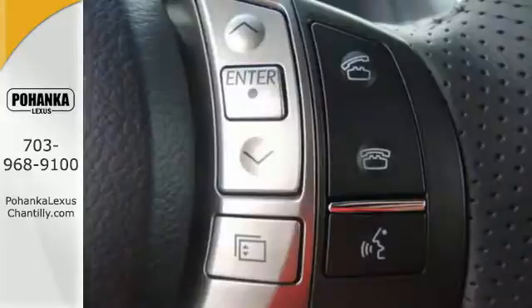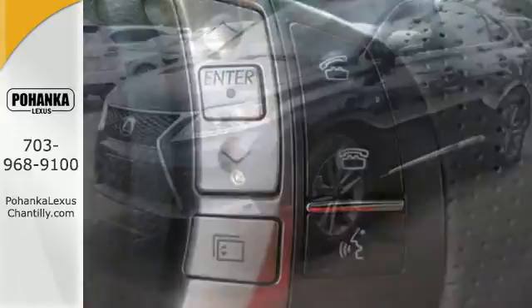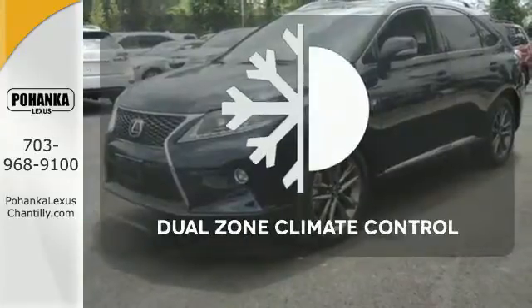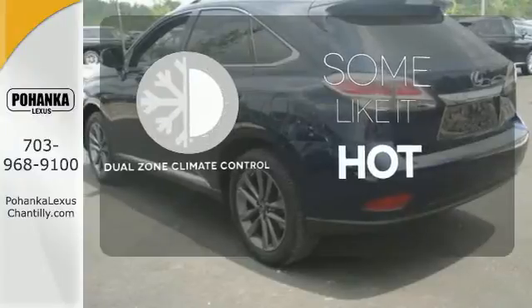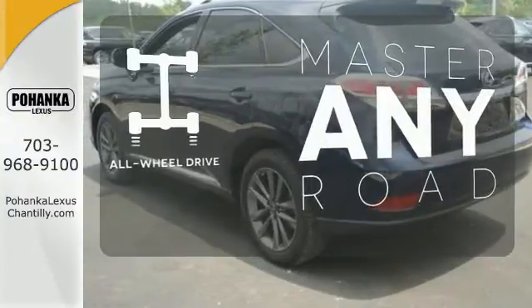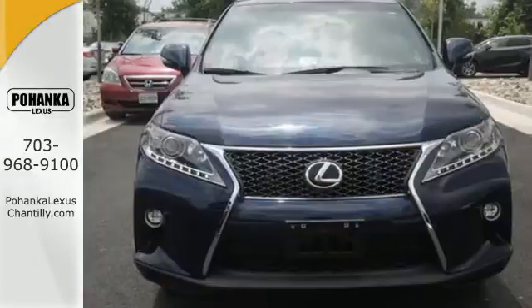You'll enjoy added touches like luxurious leather upholstery, premium surround sound and smart access with push-button start. Dual zone climate control lets you and your passenger pick a personal temperature. Control the road with all-wheel drive. This 2015 Lexus RX 350 is automotive perfection.